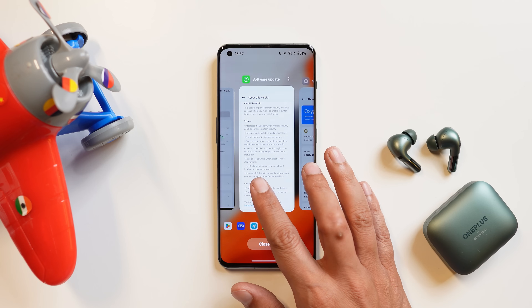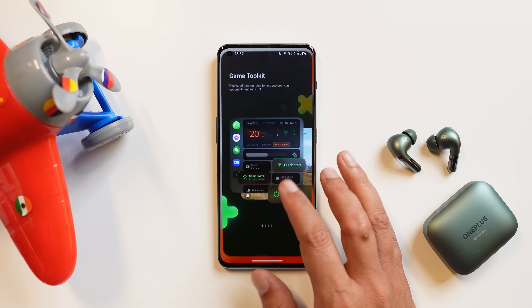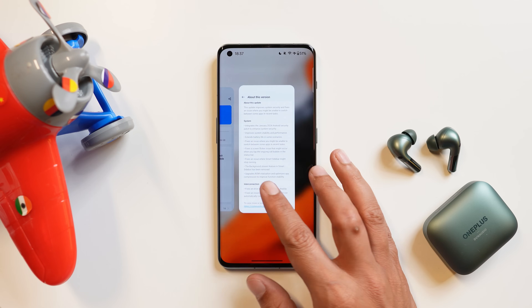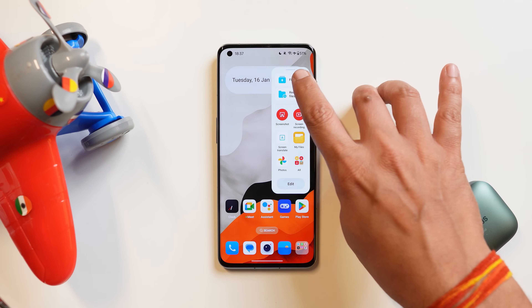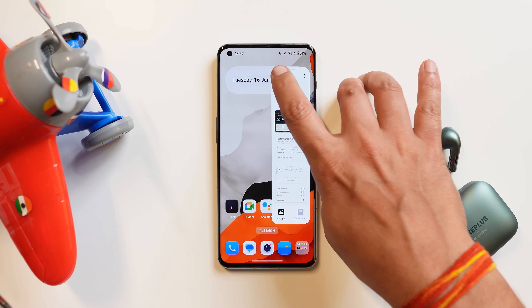They also fixed an issue where the smart sidebar sometimes used to crash. That personally never happened with me and it works flawlessly on my device.